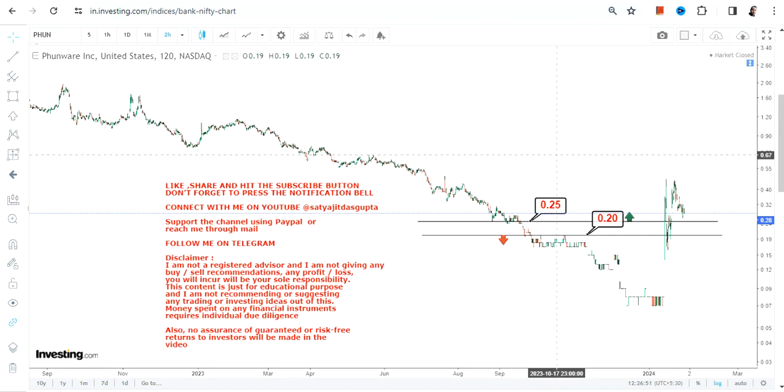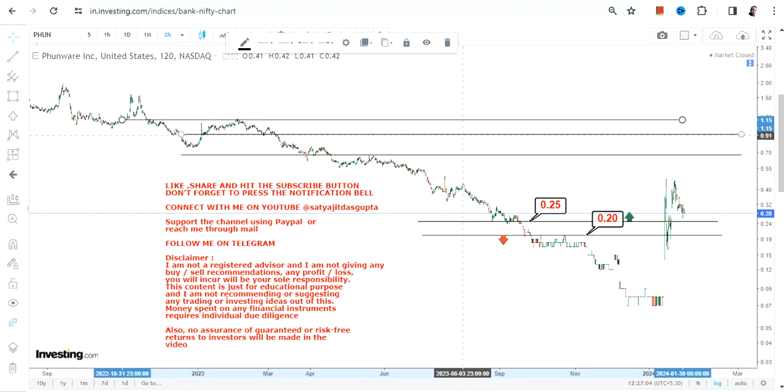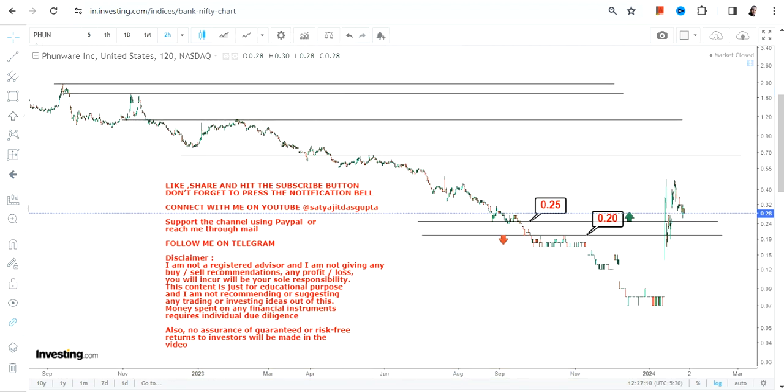The stock is currently trading above 0.25, but if it continues to do so — and remember, I'm talking about the short term — if the stock continues to trade and sustain above 0.25 or more going forward, we have a couple of levels to be looked at as far as the upper end of the range is concerned.